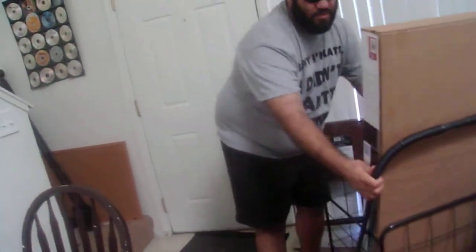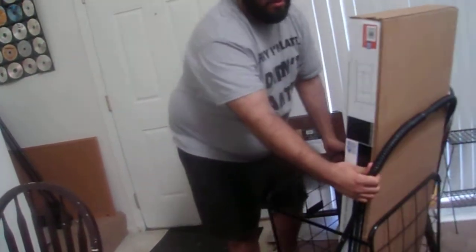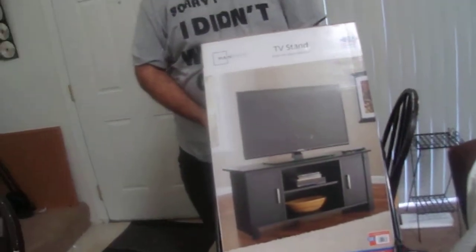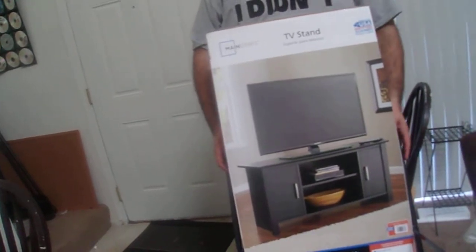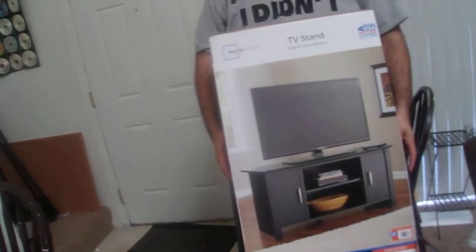This is our prized possession right here. It's a new TV entertainment center. My mom made the old one. But it's time to upgrade and get our house together. This is also from Walmart — it was $69. The fan was like $16. The shelf was about $30.